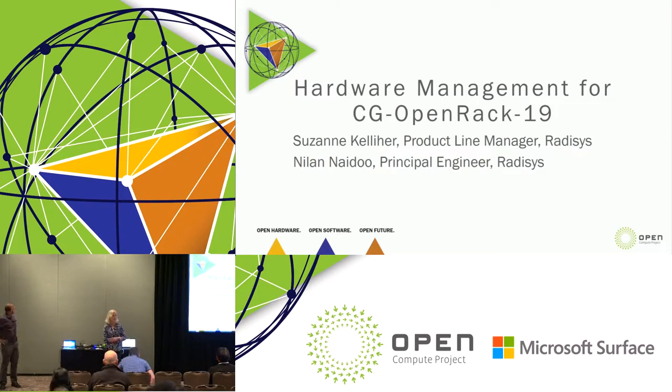Hi, I'm Suzanne Kelleher. I'm the product manager for DC Engine. It's a hyperscale data center solution from Redisys. And I'm here today with our principal engineer from Redisys.